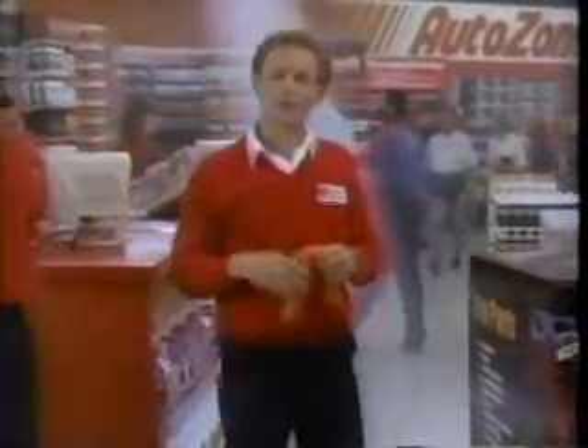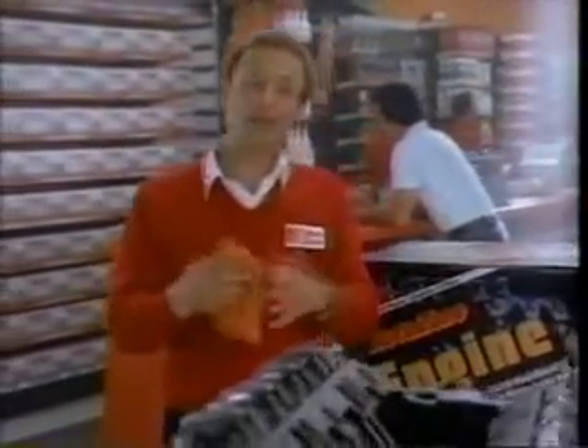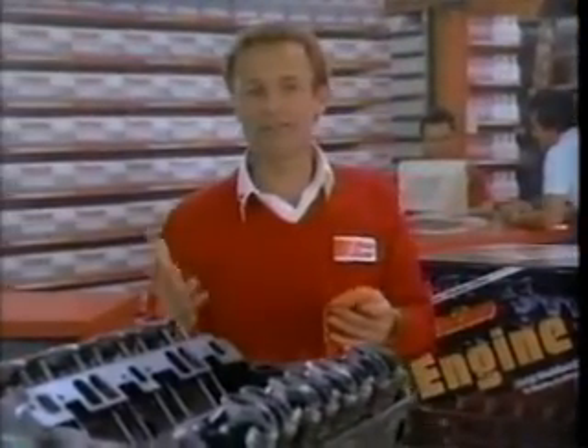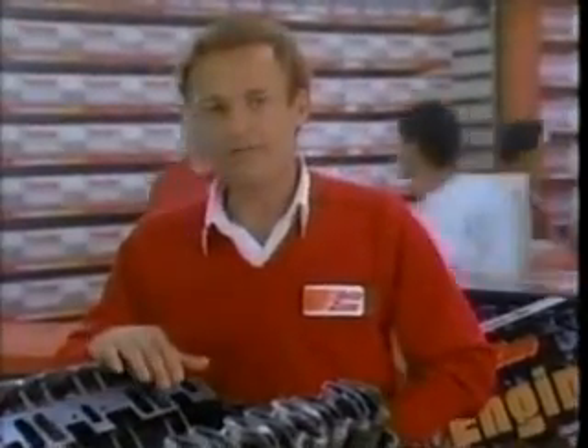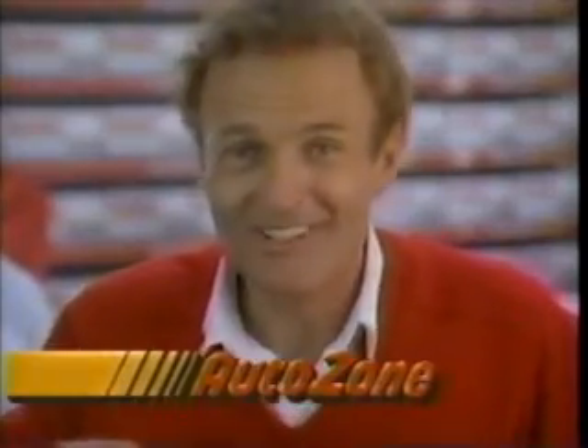Most of our customers come to AutoZone for low prices and for parts they can replace themselves. But many people come because we speak their language — things like duration and lift and compression ratios. Because a guy who's going to rebuild an engine won't buy parts from just anybody. And since AutoZone stocks complete engines, we know what makes them tick inside and out. Sure, we sell our best parts at our best prices every day. But if we know something that's going to help you do the job right, you get that free.